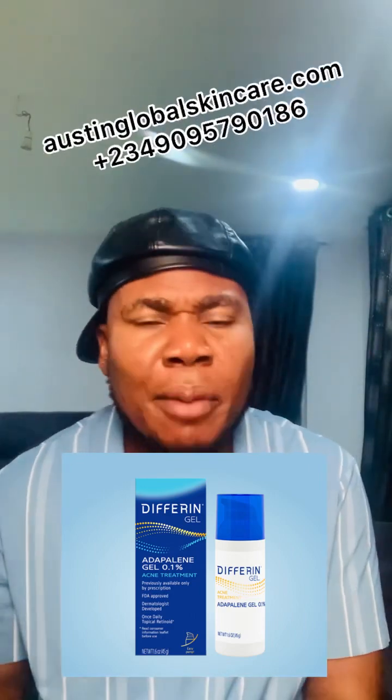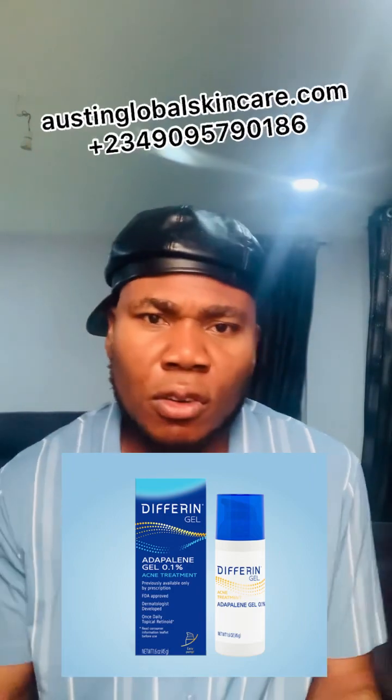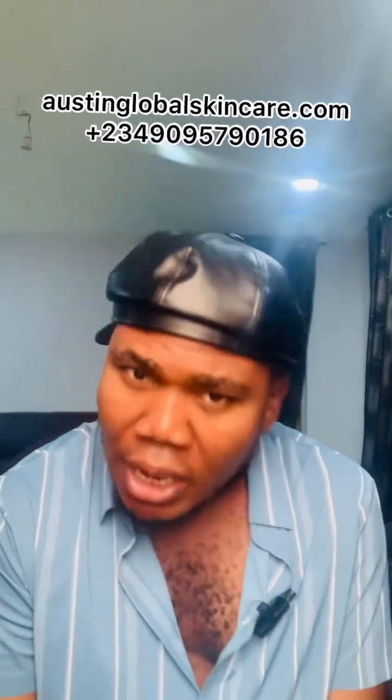Now that you know what causes acne, you can treat it from the root. You can put different solutions like differin gel in your cleanser, face cream, or lotion. Don't forget that a lot of people also have this problem on their back, not just the face. We've come to the end of the review — today is Valentine's Day, so place your order. Purchases of 50k or more get a free whitening face cream, and we ship everywhere via DHL, FedEx, or UPS. We also do training!